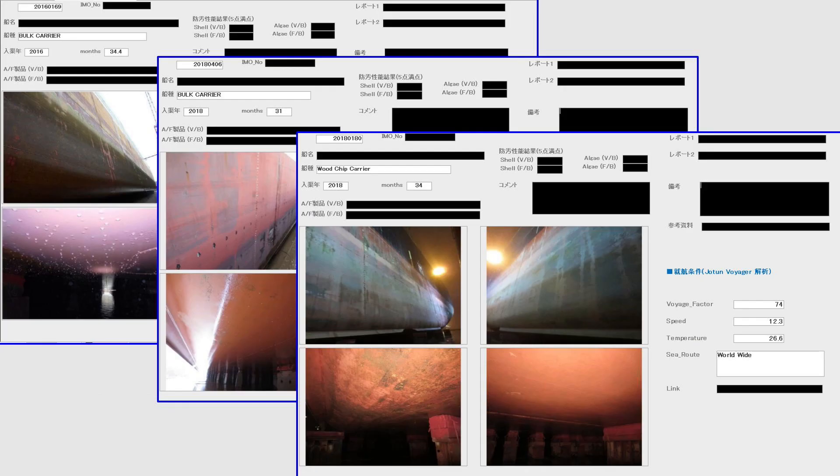As with understanding the service profile, the most important aspect of biofouling prevention is the accumulation of performance evaluations of anti-fouling paint products on actual vessels in service. We have been accumulating performance data on paint products by dispatching coating advisors when ships are in dock. Based on these performance data, we have systematized it into an anti-fouling performance database.